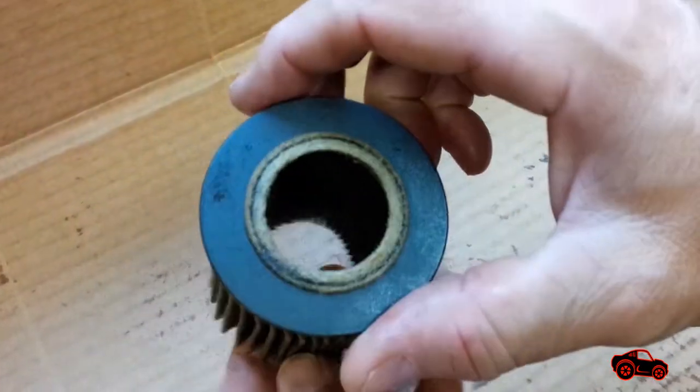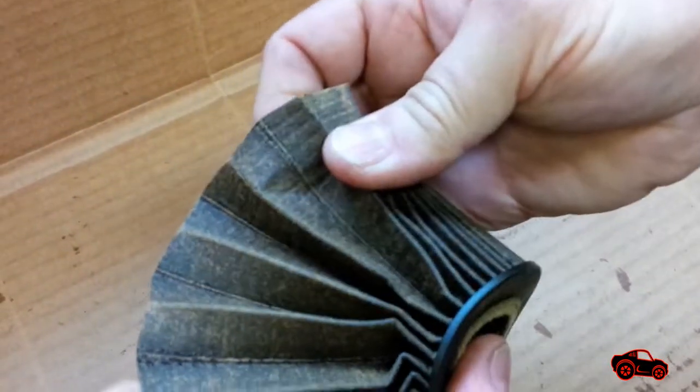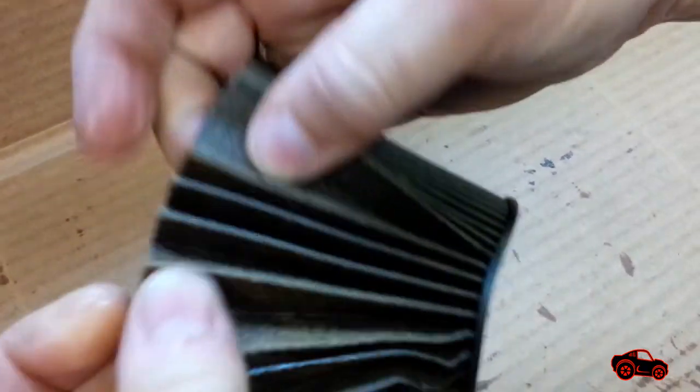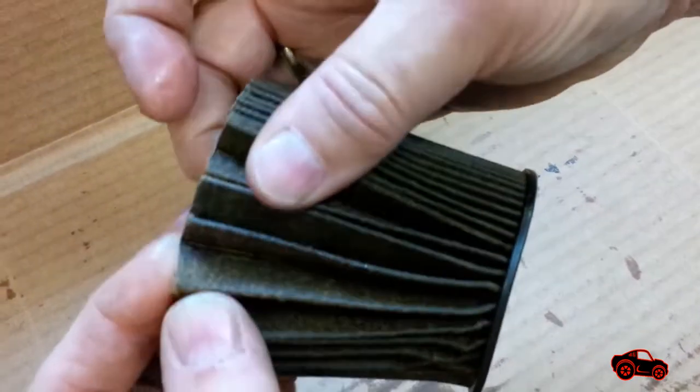It was time to grab the filters and look between the pleats. With the Fram CH9954 No. 1, I did not see that much dirt accumulation. Because the media had the smallest surface, I was expecting a better concentration of contaminants trapped in the pleats.